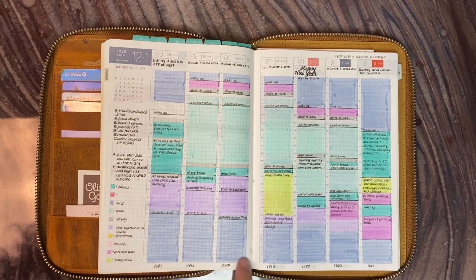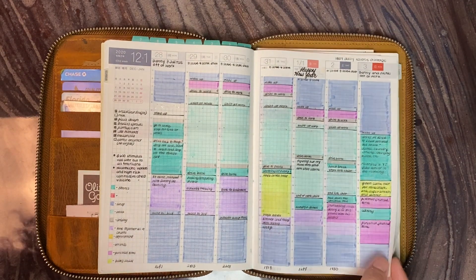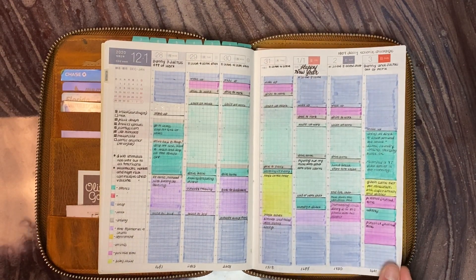At the bottom of each day, I do write out my calories for the day so that I can get a weekly average. It's just one of my things.